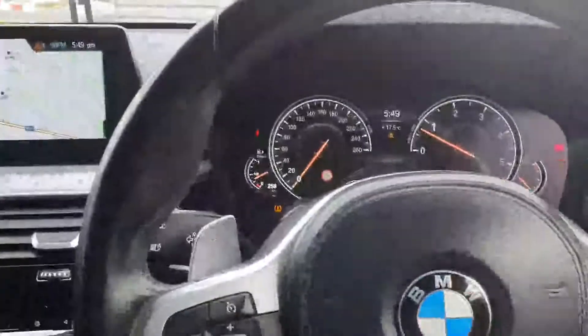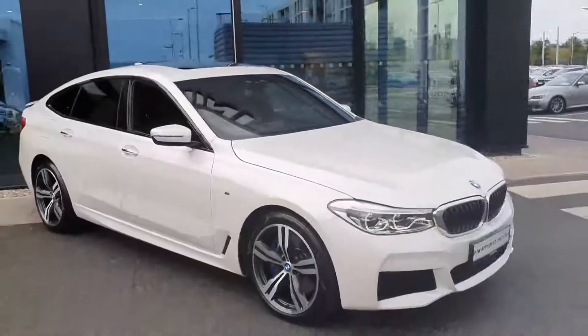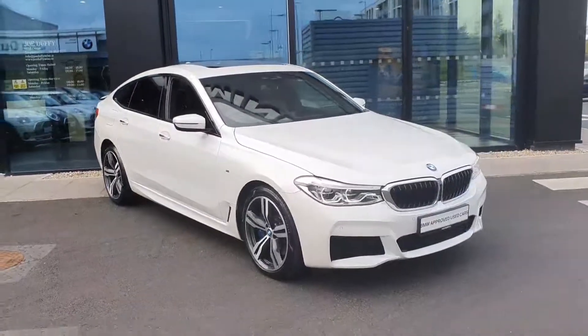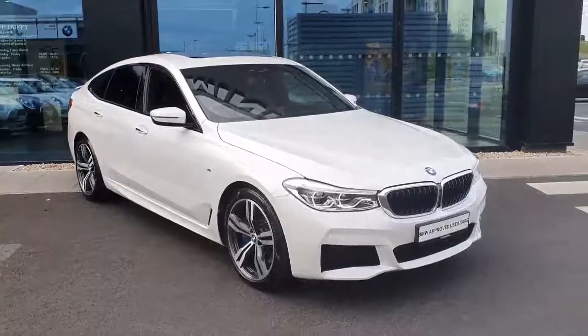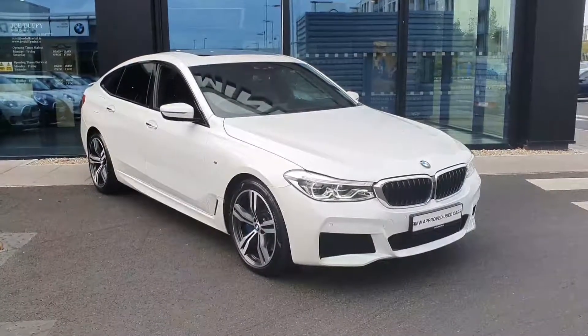So that's some of the spec on our fantastic 2018 BMW 630d GT. This really is a car that has to be seen to be appreciated. If you're interested in this car or indeed any of the others in our fleet, please give us a call or call into us here at Joe Duffy BMW in Charlestown. Thank you very much.